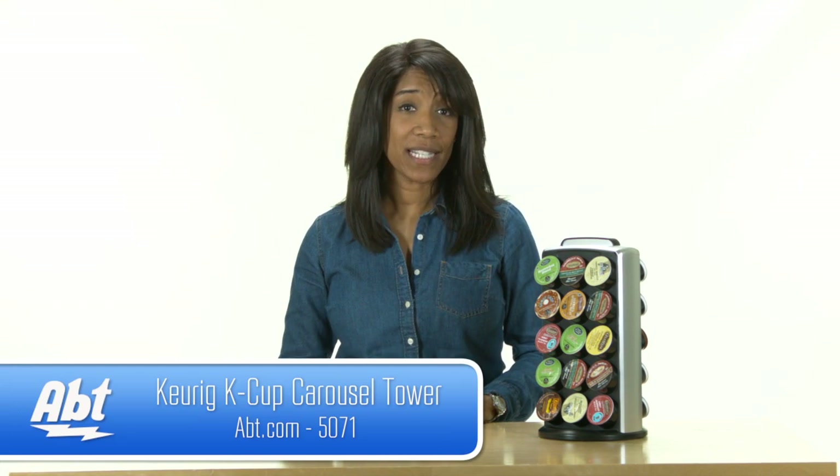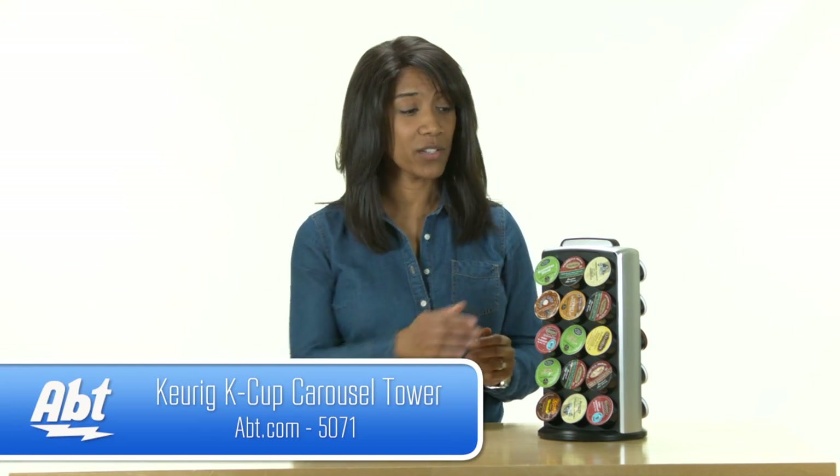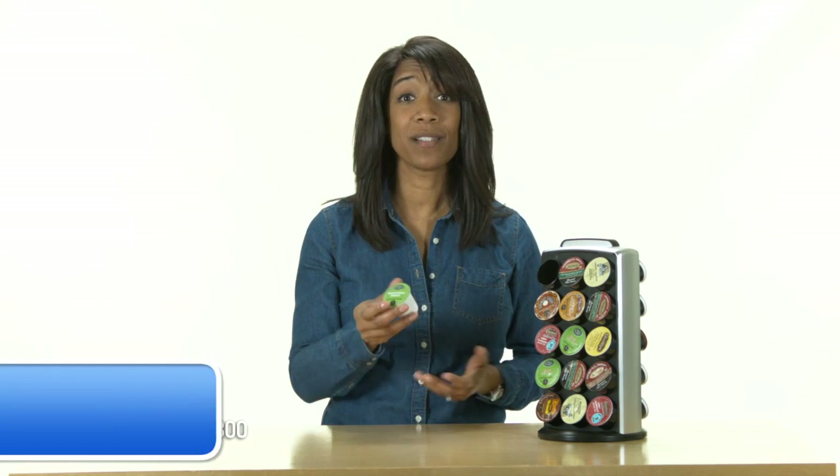Hi, I'm Shirley from APT. Nowadays, it seems like everyone's using the coffee makers that require these little K-cups to make coffee, and that's great, except you need some place to store them.